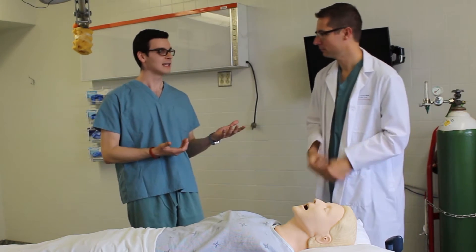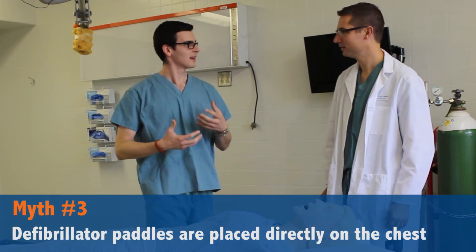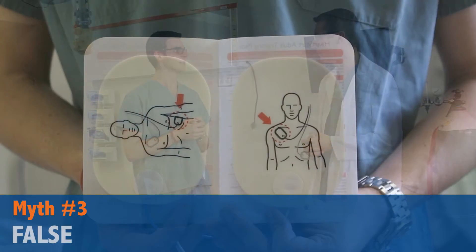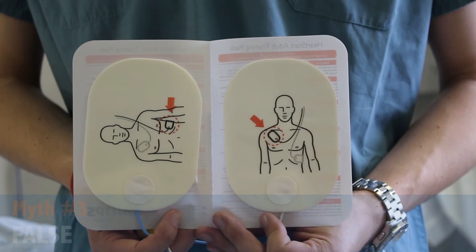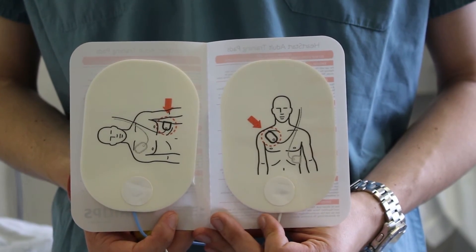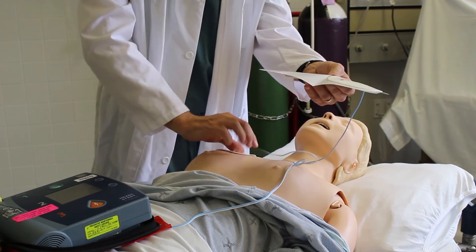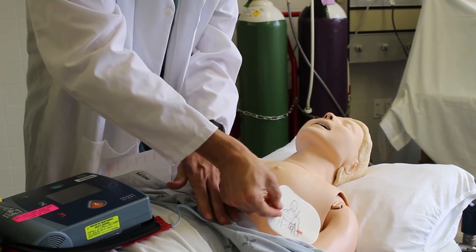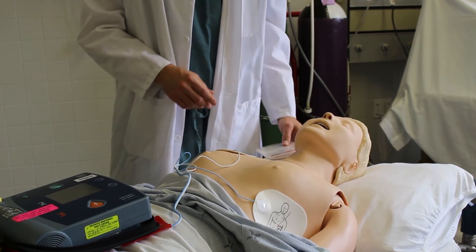Another myth you often see is with defibrillator paddles — you always see them going right on the chest. In fact, it's really rare that we even use defibrillator paddles anymore. We have pads now which are much safer and much better for patients. One pad goes on the anterior part of the right chest and the other goes around the left side, sandwiching the heart between the two pads so the electrical current can go right between them.